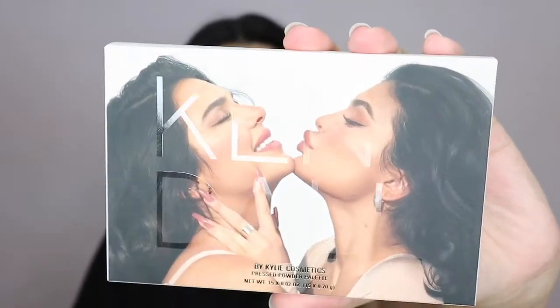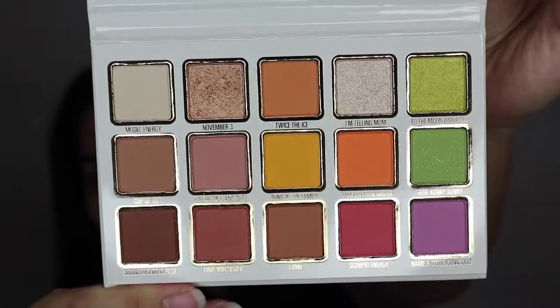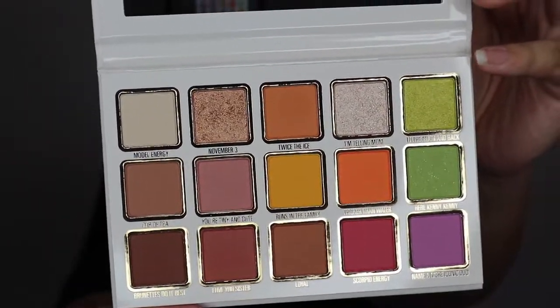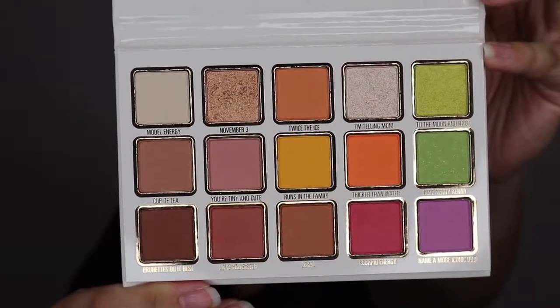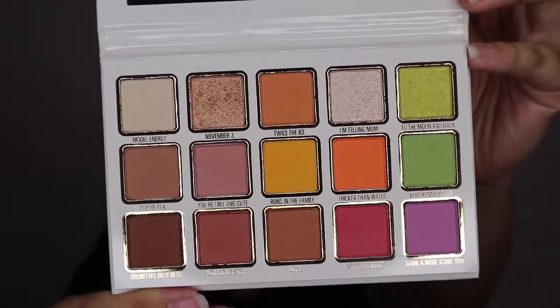So let's talk about the palette. This is what it looks like — it's a neutral pastel color story. There are 15 shades: 12 mattes and 3 shimmers. If you look closely, my palette actually came with two shades switched — Twice the Ice and I'm Telling Mom. I messaged customer service and they said that they couldn't do anything because the palette wasn't damaged itself and that I could still use it.